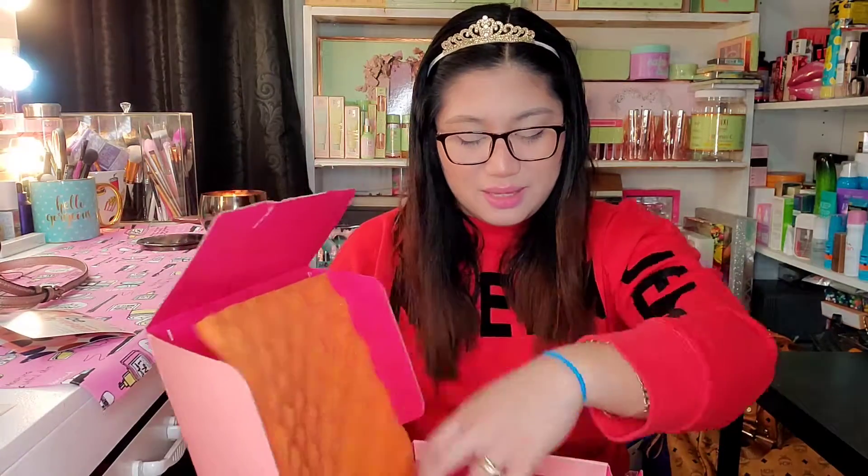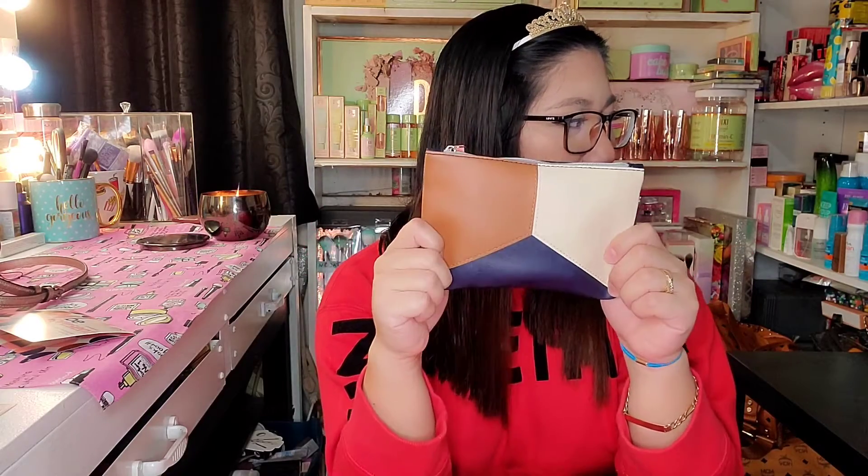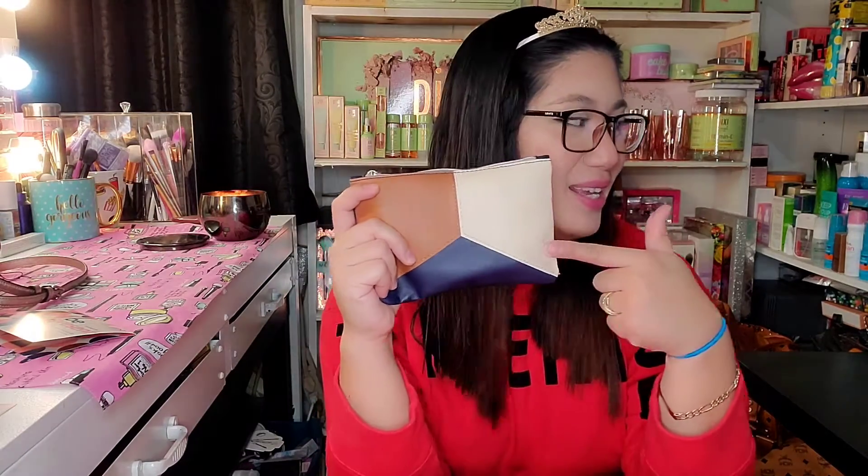It says here, 'Beautiful things come in little packages too, like your Glam Bag and Glam Bag Plus. Dive in and discover amazing new products to inspire your beauty looks.' So the Glam Bag — you will get a pouch like this every month and you will receive five deluxe samples every month for only $12.